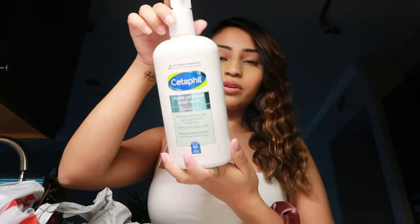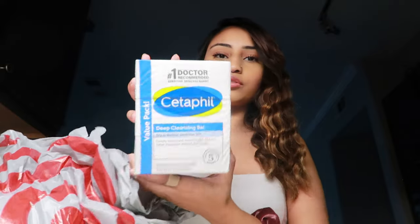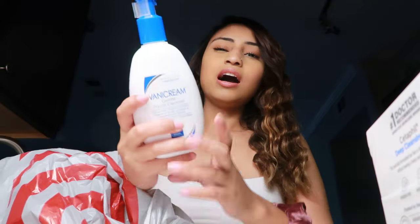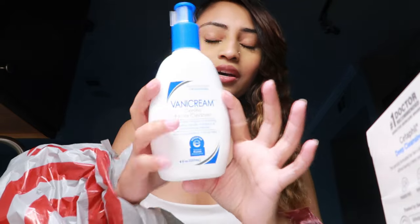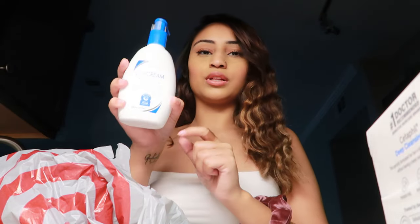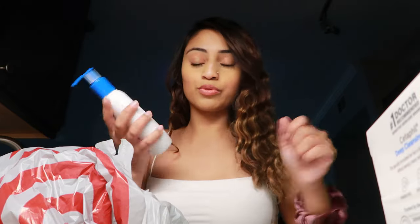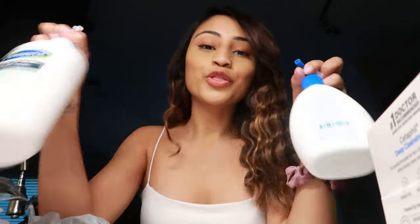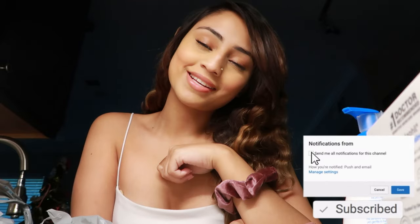I ended up only getting three things at Target: the Cetaphil body wash because I'm about to run out, bars of soap that I use to wash my hands and body, and the Vanicream Gentle Facial Cleanser — it has the eczema approval label on it. That's all I got, you guys. I hope you enjoyed this hygiene shop with me. The biggest takeaway is just test things out and see what you like. If you enjoyed this video, give it a thumbs up, comment, share, subscribe, and I'll see you next time!